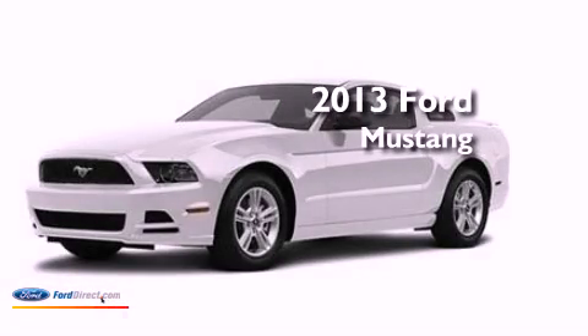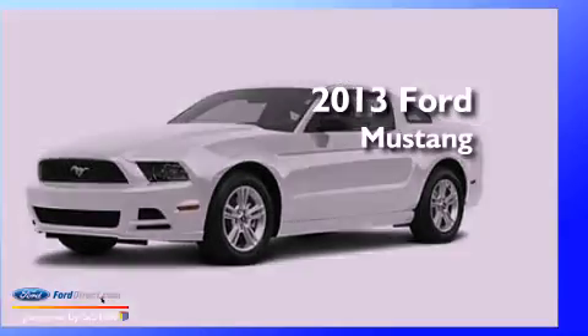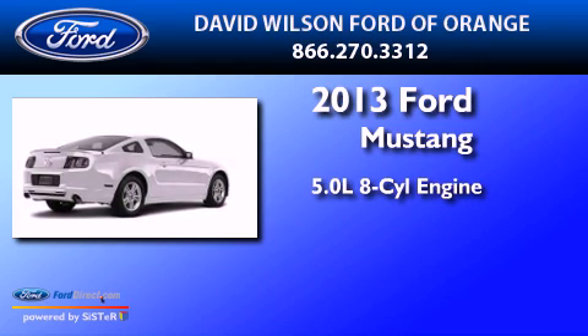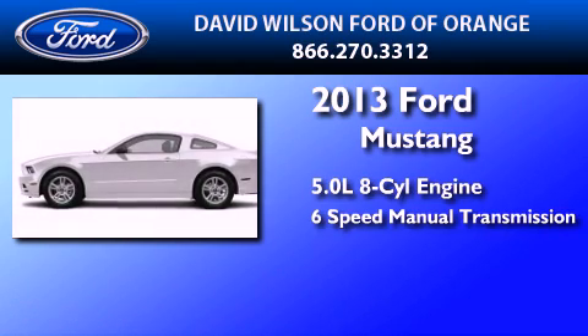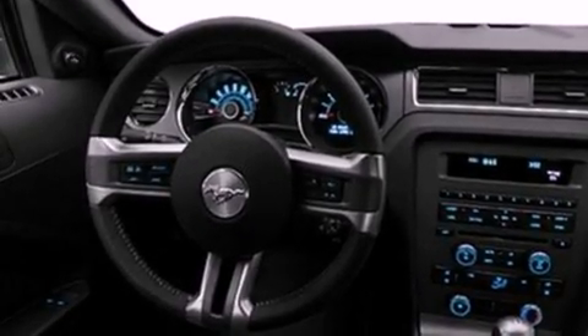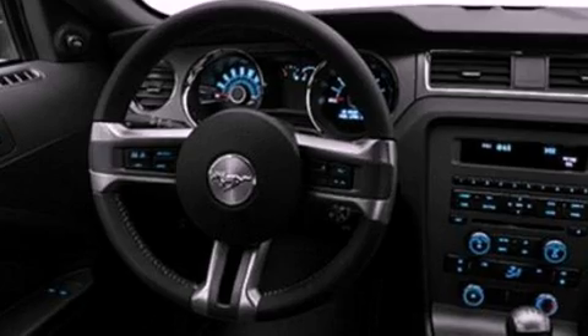This is a brand-new 2013 Ford Mustang. It has a 5.0-liter eight-cylinder engine and a six-speed manual transmission. Its top features include a multi-link rear suspension, a sport suspension, and a low-tire pressure indicator.